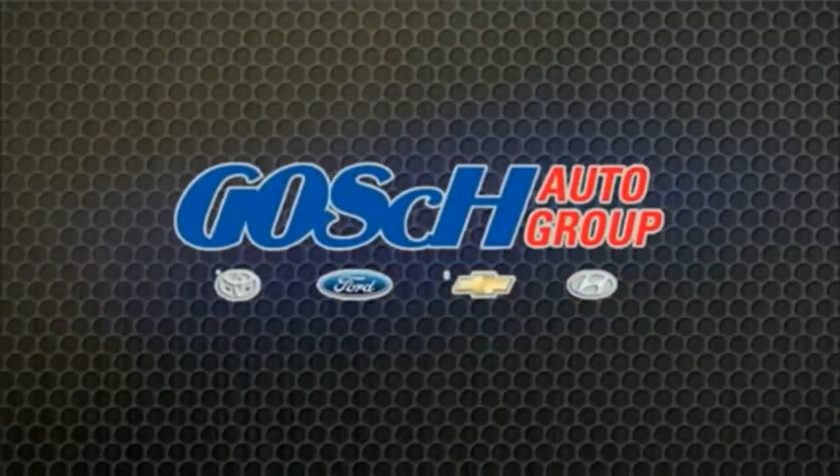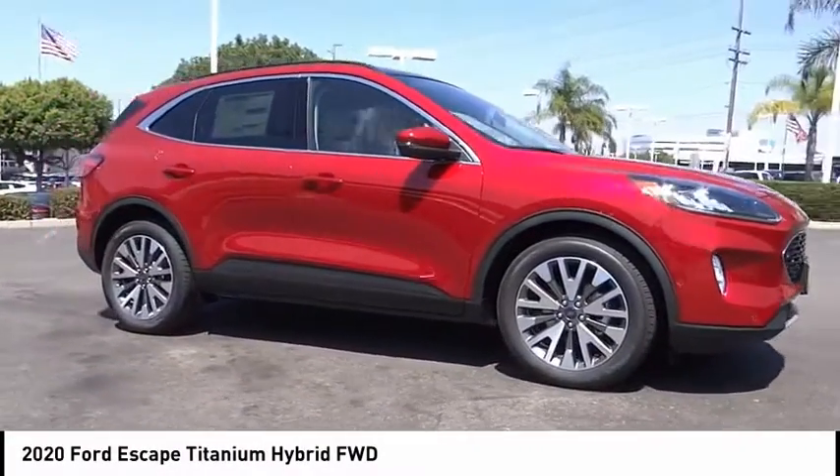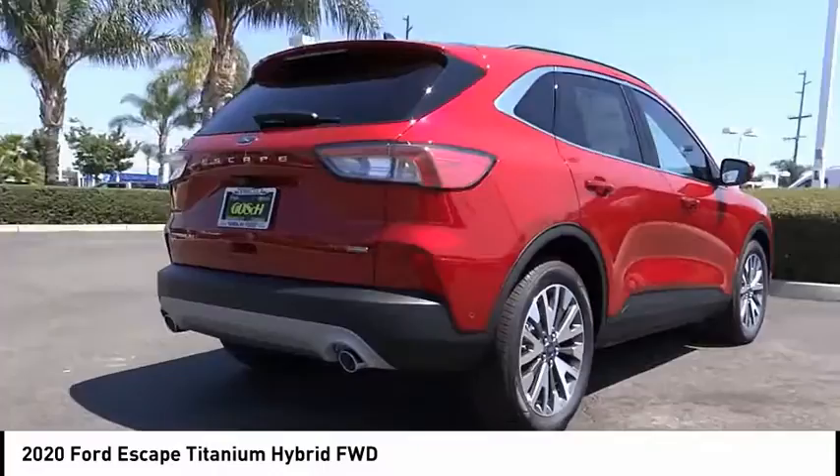The Easy Way. Stop by and take a look at the 2020 Escape. Gas engines flex, tow, sip, and go with Ford Escape.